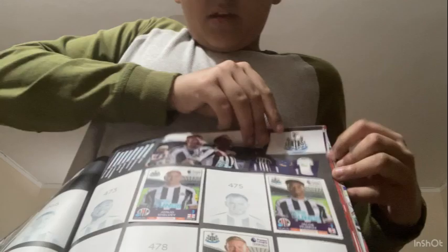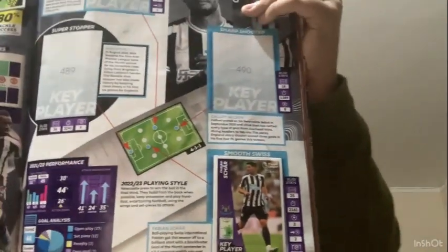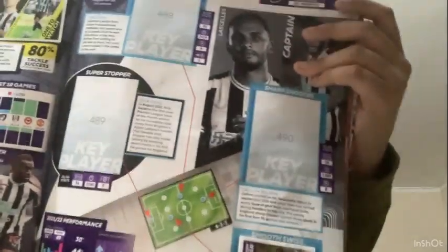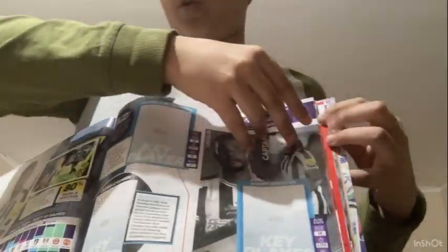This is the Newcastle United team - they have two goalkeepers and various other players. On the stats page I have a 'one to watch' card for Kieran Trippier for England and Newcastle, and then there's a Swiss player whose name I'm not really sure how to pronounce - maybe 'Schar' or something. If I'm wrong please tell me in the comments!